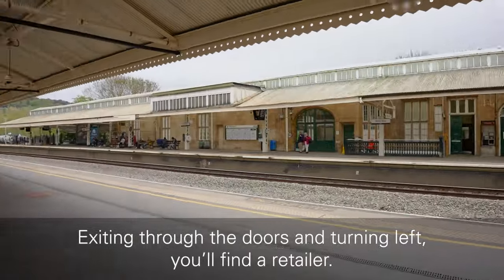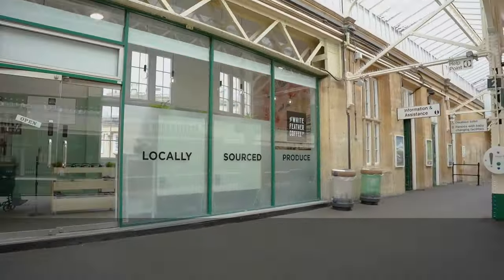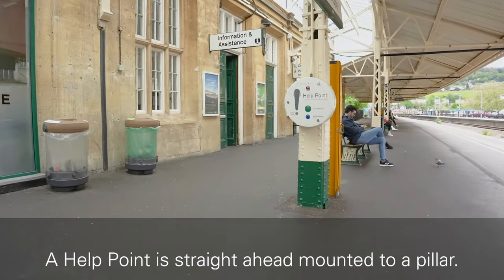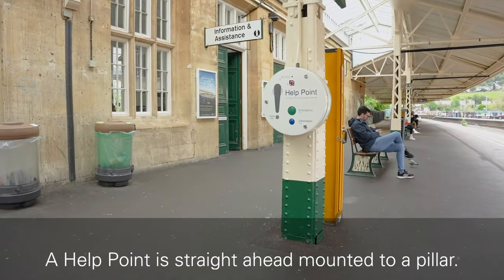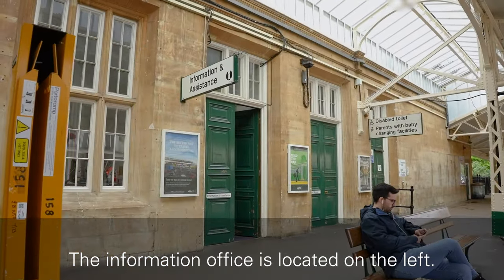Exiting through the doors and turning left, you will find a retailer. A help point is straight ahead mounted to a pillar. The information office is located on the left.